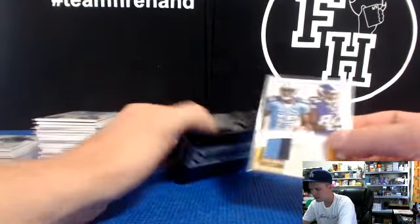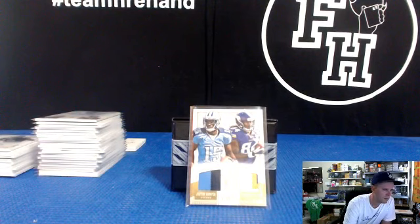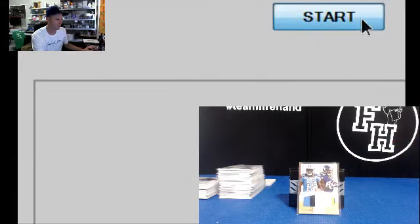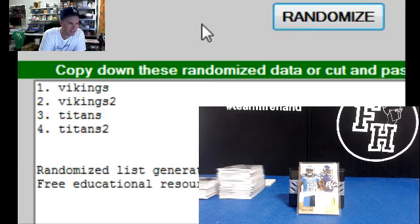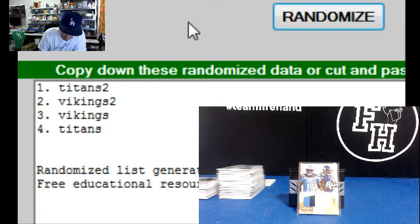We've got one random to do — going Titans and Vikings right here, the two Tennessee Volunteers: Justin Hunter and Cordell Patterson. Titans on the left, Vikings on the right. Hit the randomizer three times, team on top wins. Good luck. One, two, and three — going to the Titans! Joshy Dollis, congratulations. We're in a dual patch. All right, that's it for the case break. Thanks to everybody for watching, thanks for joining guys. Peace.